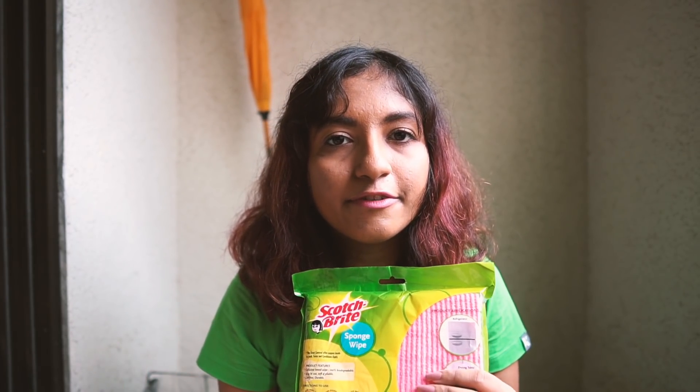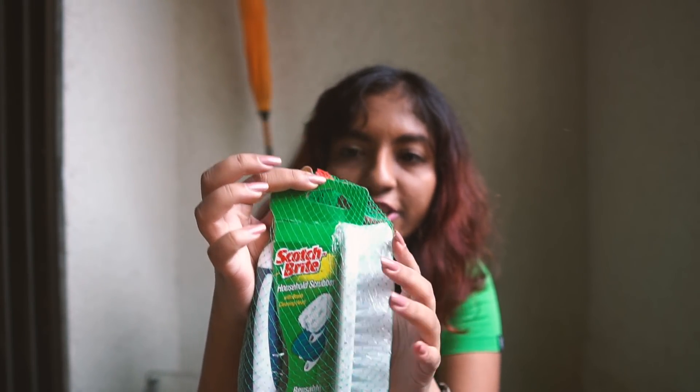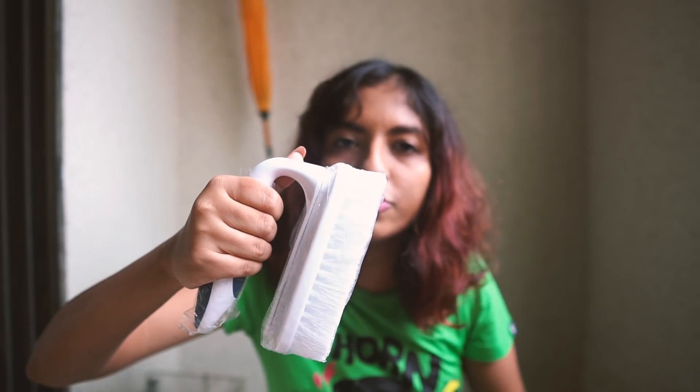This is the Scotch-Brite sponge wipe for wiping kitchen counters. They absorb a lot of liquid for spills, and there are three sponges of different colors — yellow in front, pink in the back. My mom has been using these since I was young and they do a good job. Next is the Scotch-Brite household scrubber brush with a grip handle and a coarse scrubber at the end. This is not for all surfaces — the bristles are really thick and rough, for outdoor areas or tiles with collected dirt.